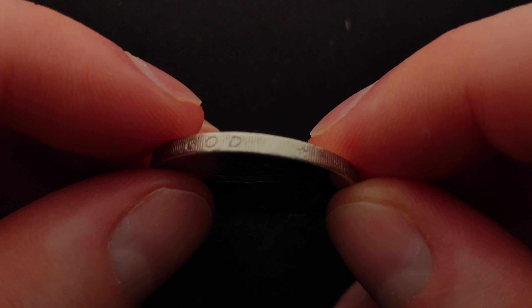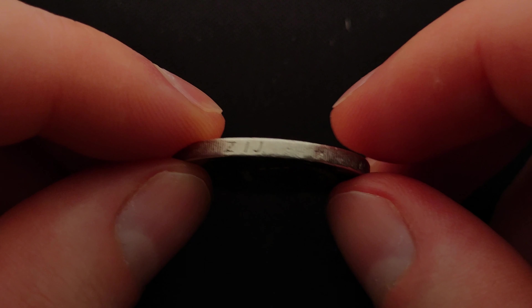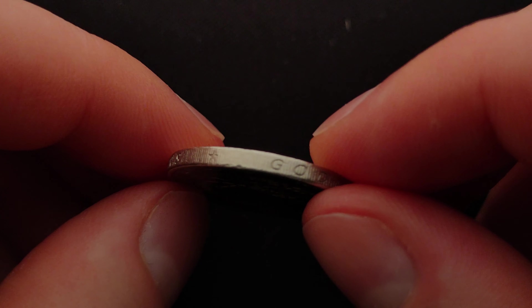The edge of the Dutch two euro coins has the inscription 'God zij met ons', meaning 'God be with us' in Dutch.